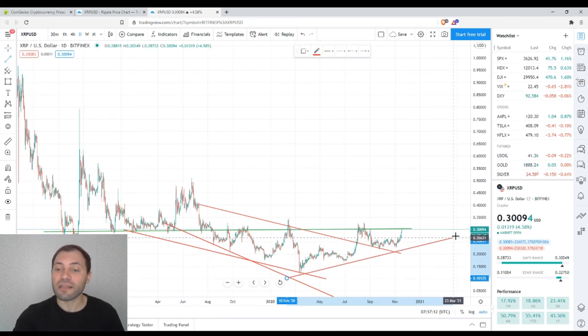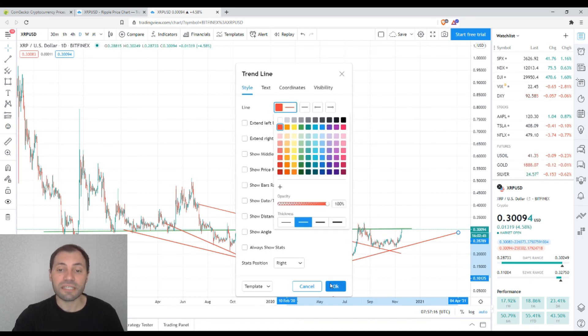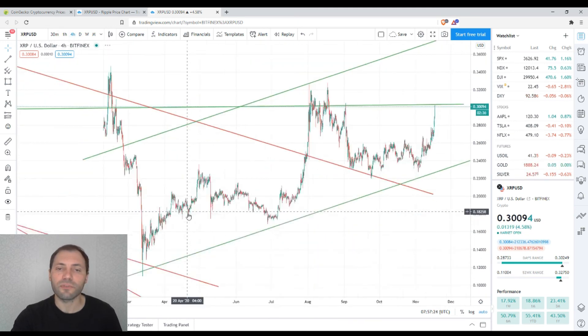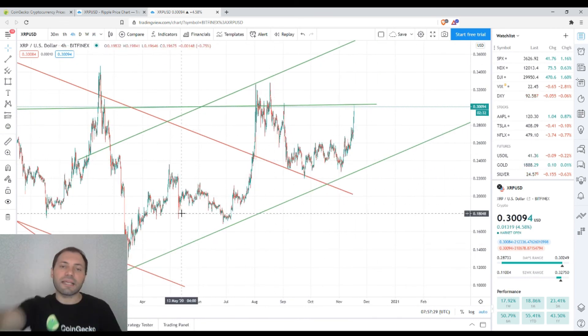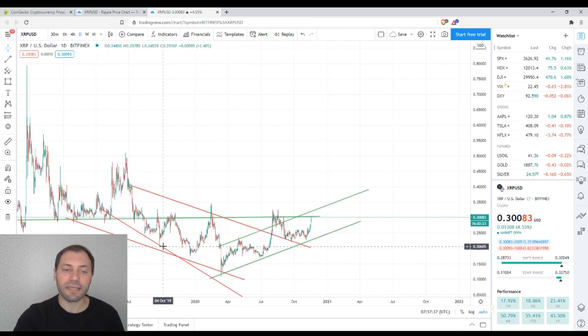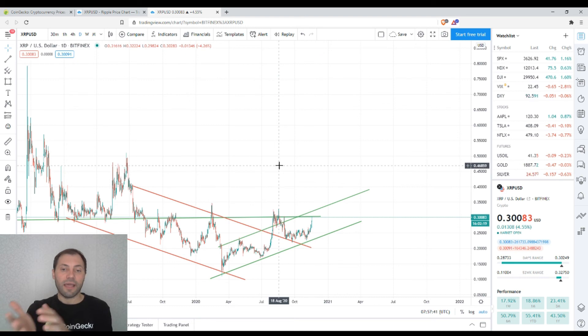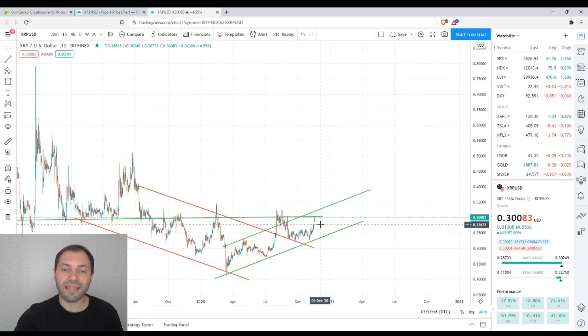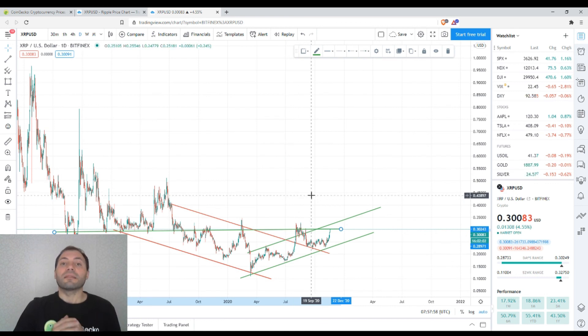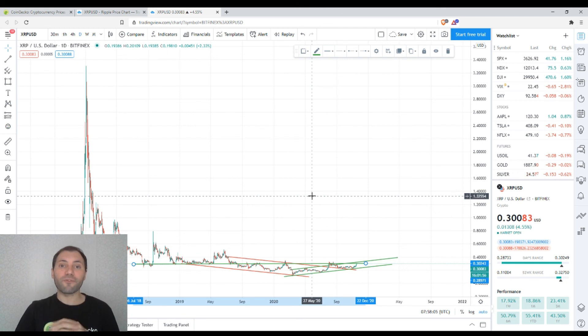In addition, the current price chart is trying to draw an uptrend, visible more clearly in the shorter time frame. Switching to the four-hour chart, we can see an ascending channel forming. So it may be that we are at the very beginning of a trend reversal and potential uptrend renewal — but this is just my point of view, and it depends on whether the price of XRP is able to surpass this horizontal level. That's it for today. Please share your point of view in the comments, I wish you a wonderful day, good luck in the financial markets, and hope to see you in the next one.